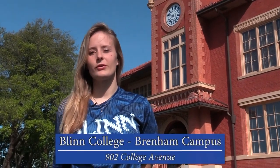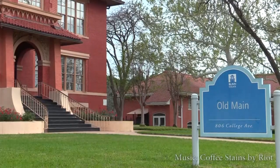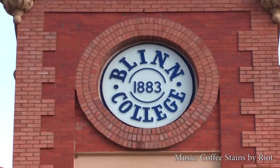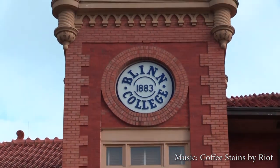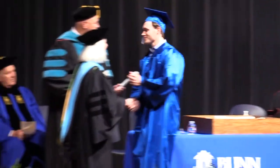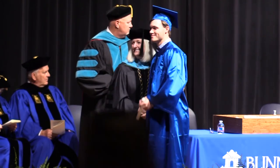Hi, I'm Kirsten. I'll be your tour guide today as we explore the Blinn College Brenham campus. Let's get started with Old Main. Built in 1906, Old Main is the oldest building on campus and is home of Blinn's social sciences department. Old Main features the college's iconic bell tower that originally was used to mark the beginning and ending of classes. The bell still tolls for graduation and other special occasions.